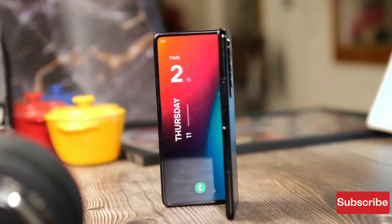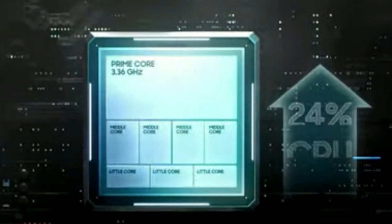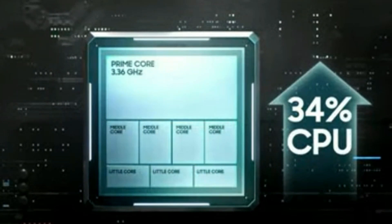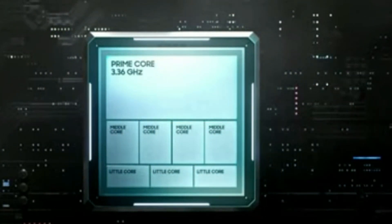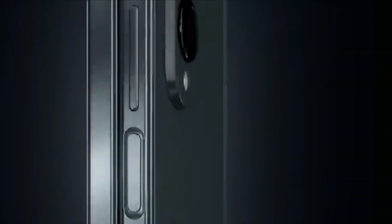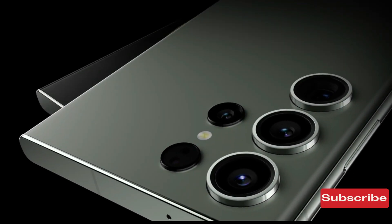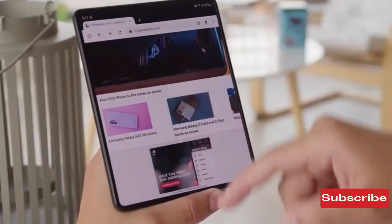The Galaxy version of the Snapdragon 8 Gen 2 chip offers a faster clock speed for its high-performance CPU core of 3.36 GHz, up from 3.2 GHz on the standard version of the 8 Gen 2 silicon. The higher frequency translates to improved performance, including graphics power that beats even the A16 Bionic chip in the iPhone 14 Pro.